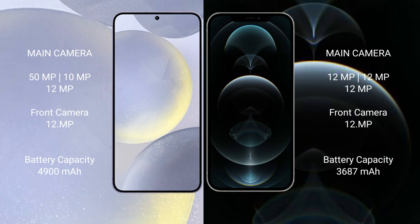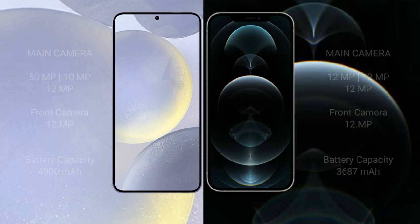The Samsung Galaxy S24 Plus has a 4900mAh battery with 45W fast charging support. The iPhone 12 Pro Max has a 3687mAh battery with 20W fast charging support.